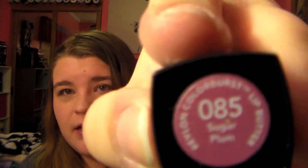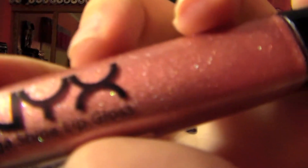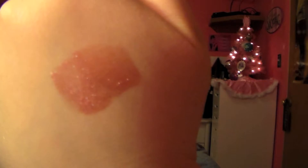Two lip products. I've been obsessing over this Revlon Lip Butter in the shade Sugar Plum — it's a perfect fall and winter color. It's not as dark as it looks when it goes on your lips, but it's just an absolutely beautiful color. I've also been obsessing over this NYX Make A Shine Lip Gloss in the shade Cosmo. It's just a beautiful color — let me show you guys. It gives a beautiful shine and makes your lips look bigger.